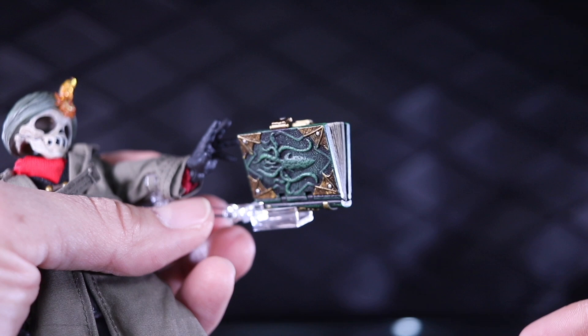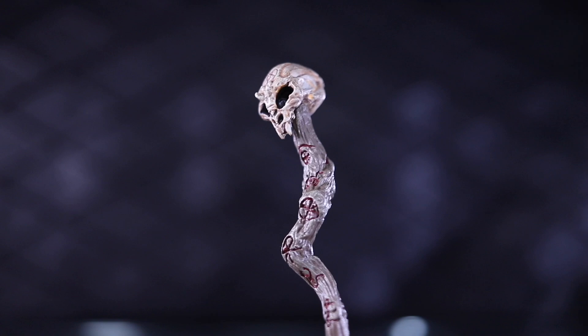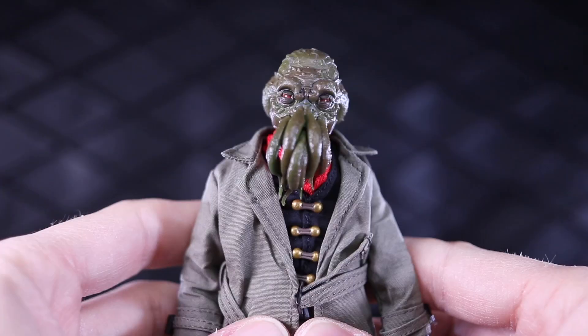That book mount is not a great solution — it doesn't really get on there very well. You can open the book up but you have to fiddle with the pages to get them splayed out. One of my favorite accessories is this shillelagh with a goblin head on it — the details are amazing. He does have a specific hand for gripping the head of that piece, and the other gripping hand on his left can hold it from the shaft of the shillelagh.